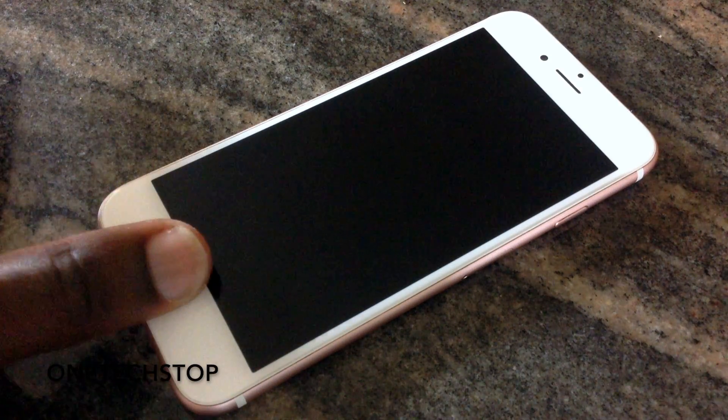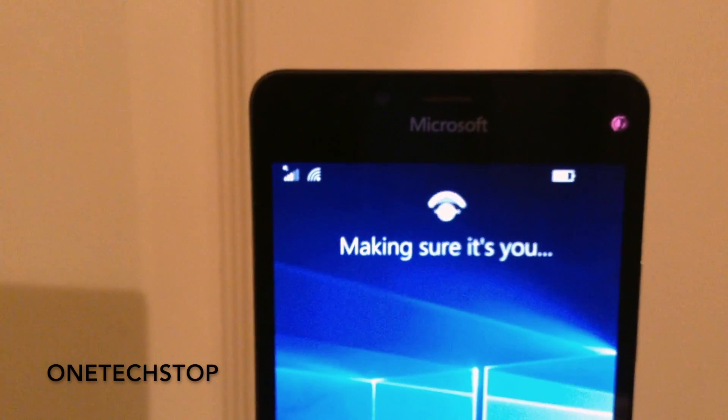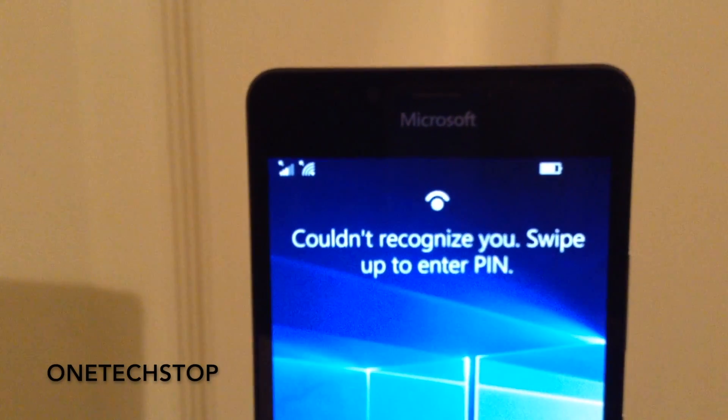While the process is fairly quick, it's still not quite as fast as a fingerprint scanner. It also doesn't work every time, and I sometimes find that I either have to just type in my PIN or stare awkwardly at my phone for more than a few seconds while it tries to recognize me.